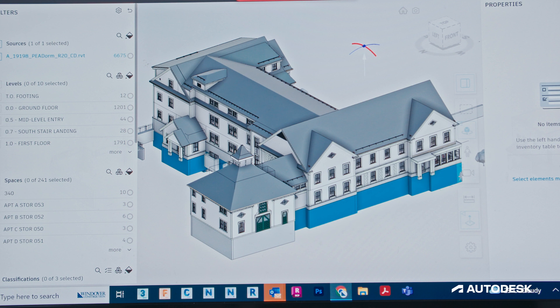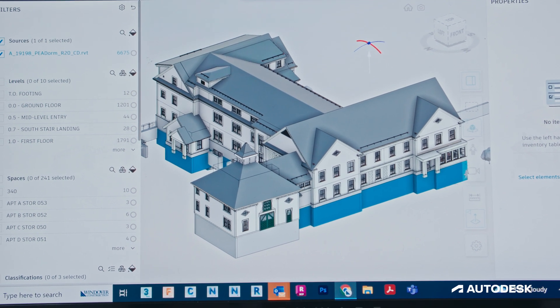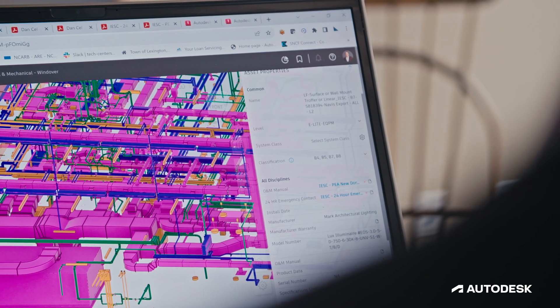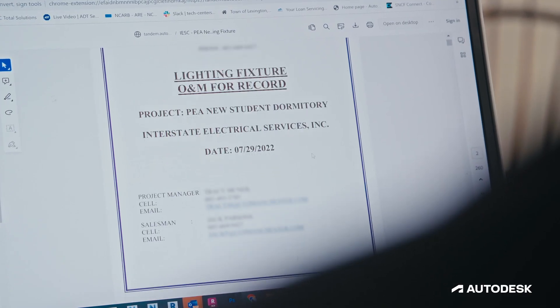Tandem models open a great door for us to analyze data and provide our clients with the latest and greatest in efficiencies in construction.